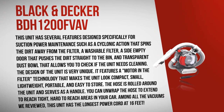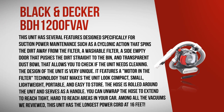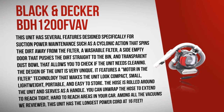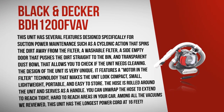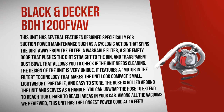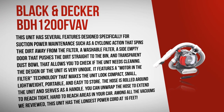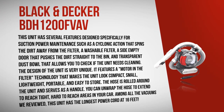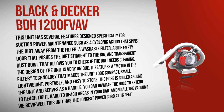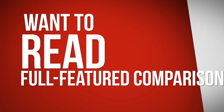The Black and Decker BDH1200FV focuses on suction power maintenance. It has several features designed specifically for this, such as a cyclonic action that spins dirt away from the filter, a washable filter, a side empty door that pushes dirt straight to the bin, and a transparent dust bowl that allows you to check when the unit needs cleaning. The design is very unique, featuring a motor-in-filter technology that makes the unit compact, small, lightweight, portable, and easy to store. The hose is rolled around the unit and serves as a handle, and can be unwrapped to reach tight, hard-to-reach areas in your car. Among all vacuums we reviewed, this unit has the longest power cord at 16 feet.